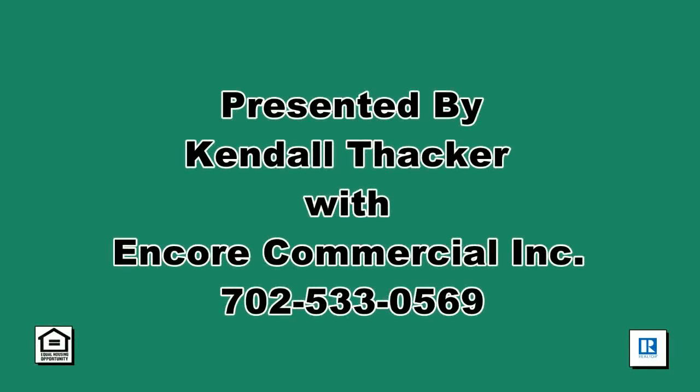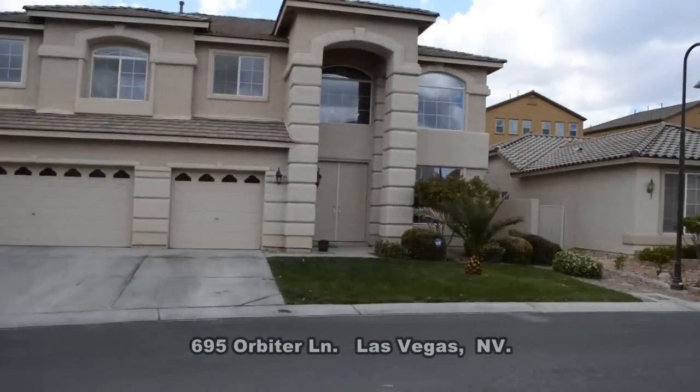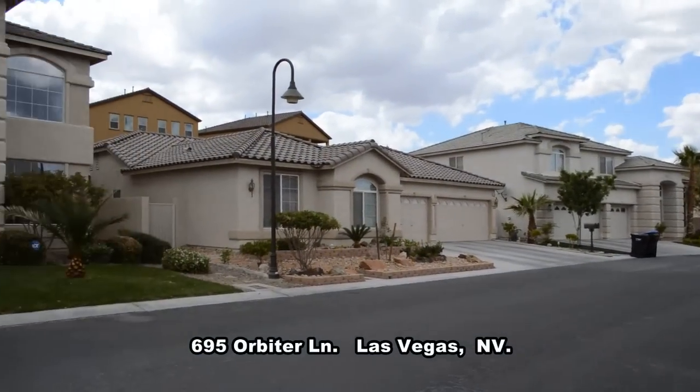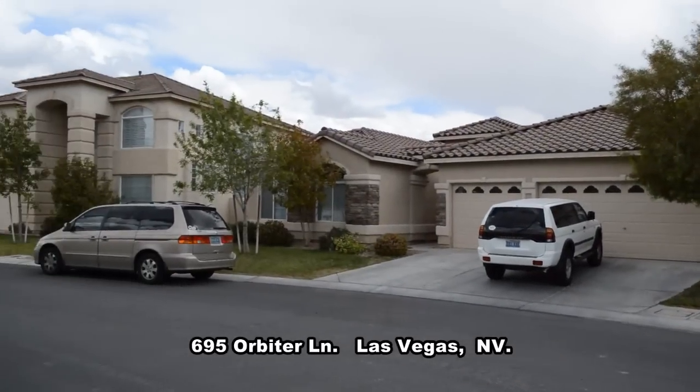Kendall Thacker with Encore Commercial Inc. presents a two-story house on 695 Orbiter Lane in Las Vegas, Nevada. This home is located in the beautiful guard-gated Rhodes Ranch community with shopping, restaurants, and 215 access nearby.